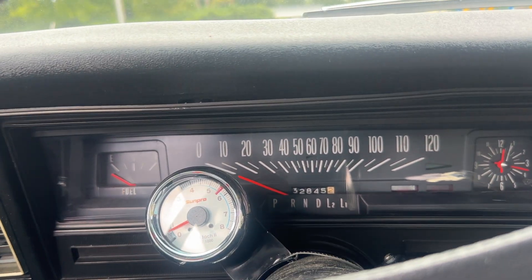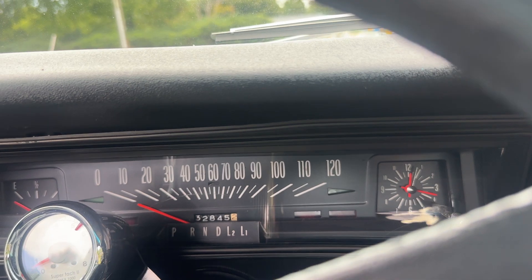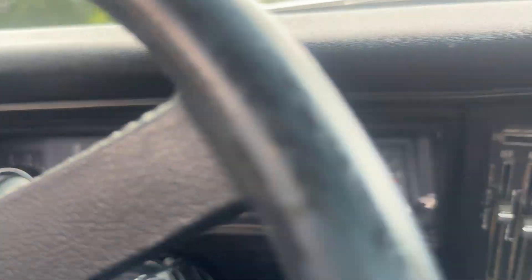The tachometer is not functioning. Neither is the clock. I believe everything else is in good working order.